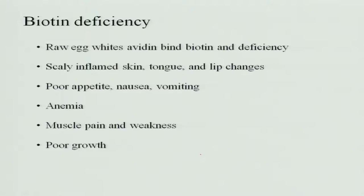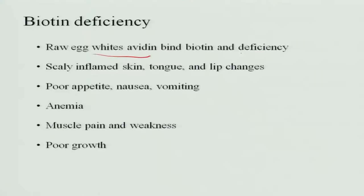Regarding deficiency of biotin: raw egg white contains a substance called avidin. This avidin in raw egg binds with biotin and makes it unavailable to the body. Therefore, deficiency of biotin is caused when anyone eats raw egg, because the avidin binds biotin and makes it unavailable, causing deficiency.